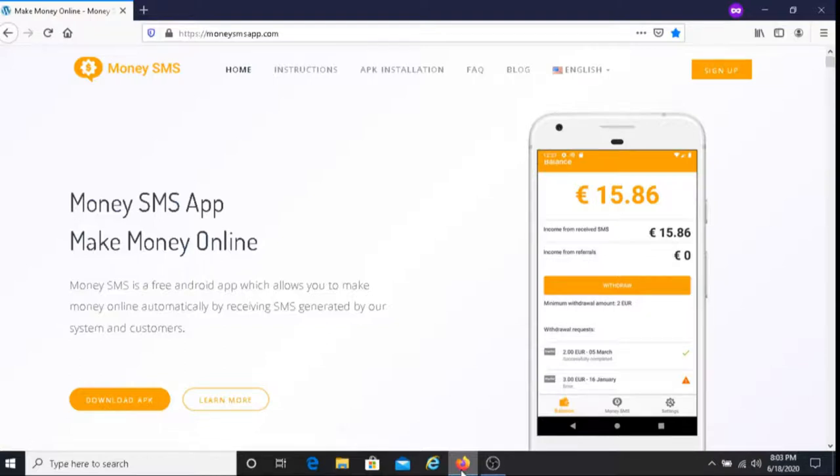This is Dave from Dave's Ways to Make Money, and for today's video, I'm going to be sharing with you an easy way to earn money, and that is with Money SMS. Money SMS is an app that you download on your phone, and you get paid whenever you receive SMS messages from them.